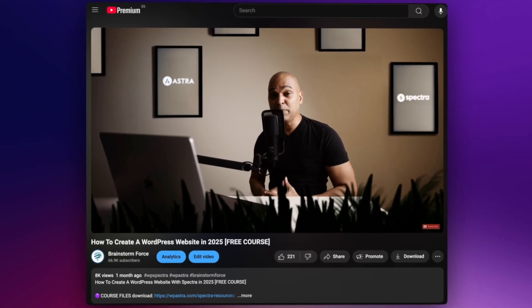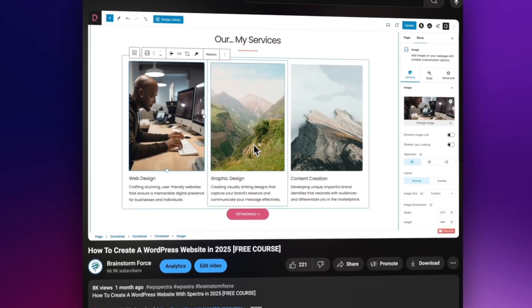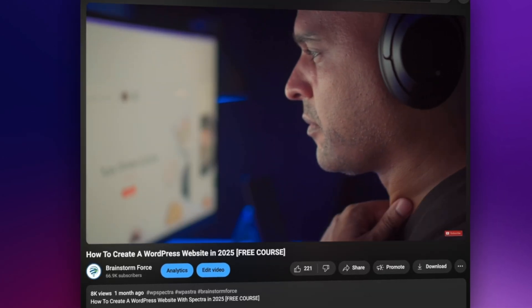So those are my thoughts on the design trends we're going to be seeing in 2025. I'd love to know what you think — do leave me a comment below; I read all the comments and I'll try to reply to as many as I can. Be sure to check out our latest tutorial on how to create a WordPress website in 2025 — it's fully comprehensive and takes you through everything you need to know to create a stunning website this year. If you like this video, please click the like button and make sure you're subscribed to avoid missing out on any future Brainstorm Force videos. Until next time, I wish you the best of luck with your websites.